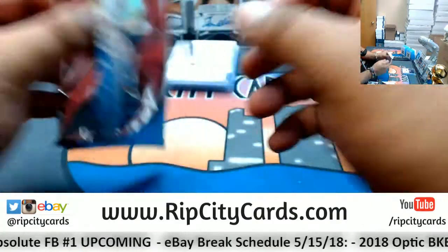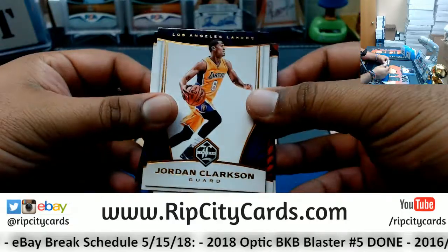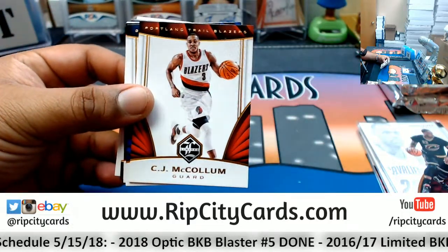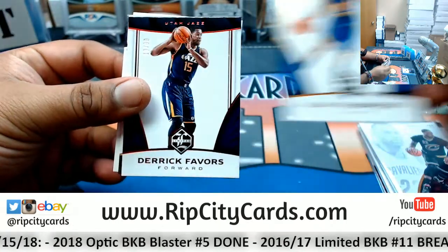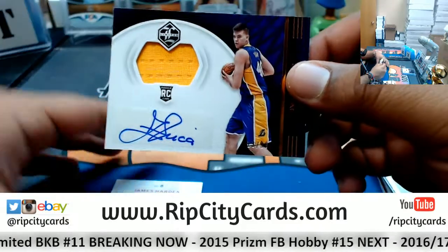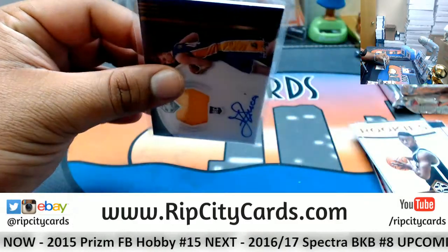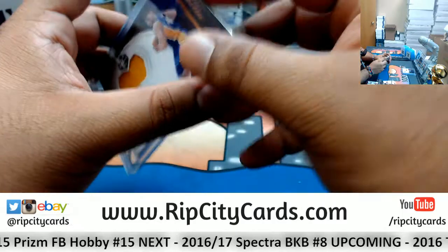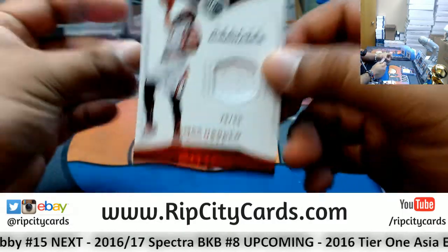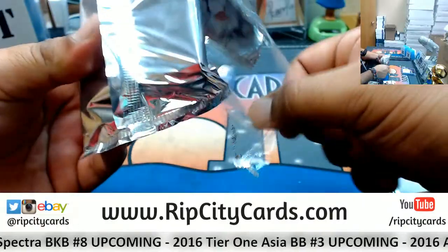Three boxes down, three more to go - oh, this one feels a little heavy. Jordan Clarkson Lakers, Harrison Barnes Mavs, CJ McCollum Blazers, Klay Thompson Warriors 10 out of 99, Derrick Favors. Karis Levert limited rookie insert for the Nets. For the Lakers, Ivaka Zubak patch auto 10 out of 99 rookie auto. James Harden patch number 39, Rockets. Rockets are in trouble - tomorrow is a must win for the Rockets.